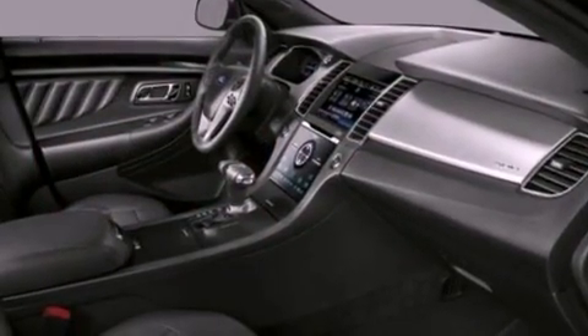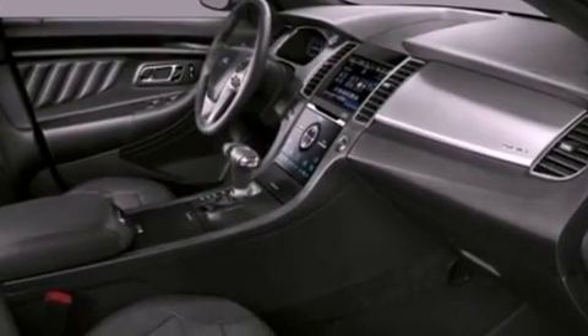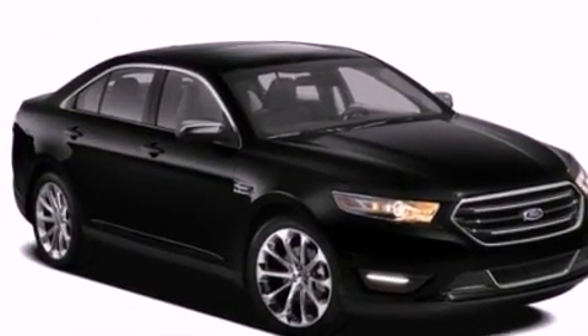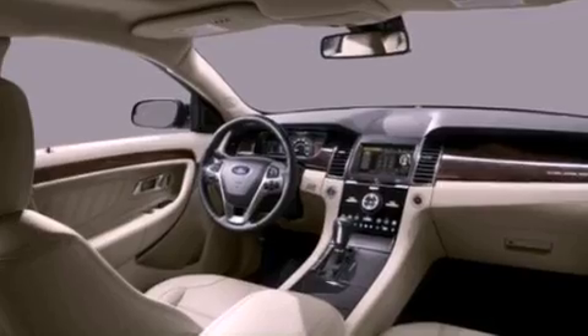Its top features include traction control and stability control systems, XM satellite radio, big 18-inch wheels, and a tire pressure monitoring system.